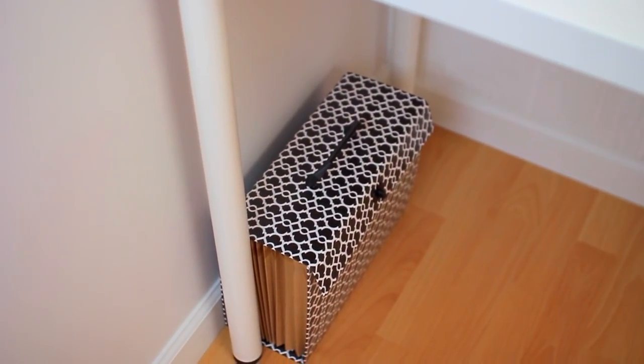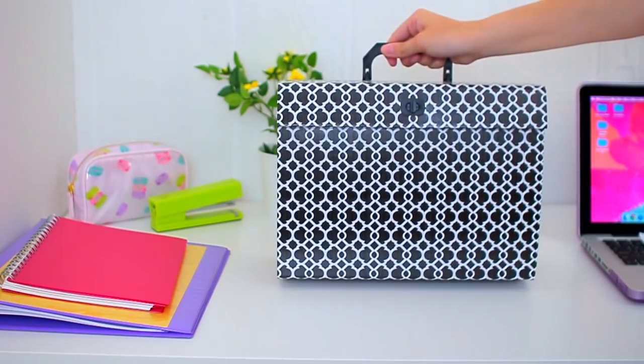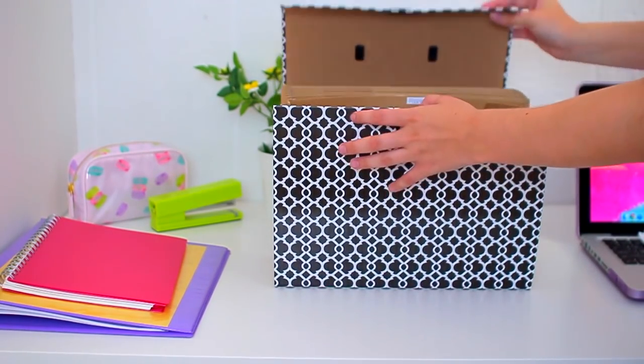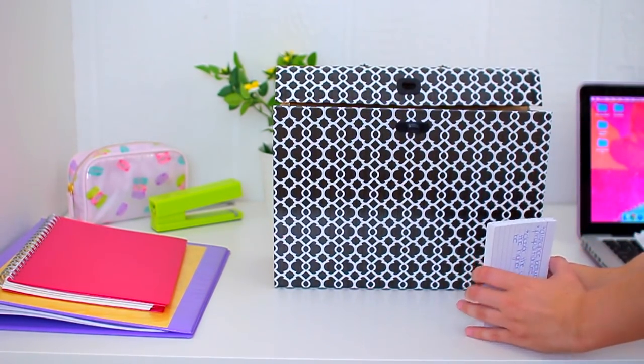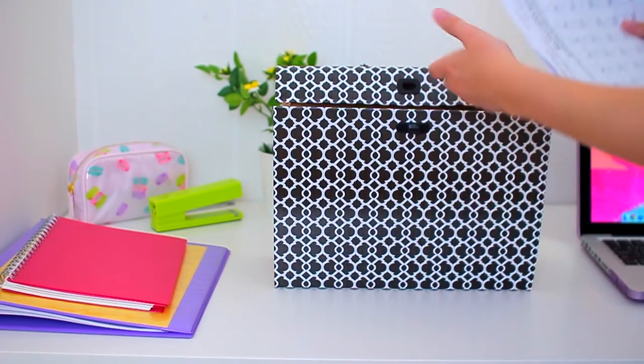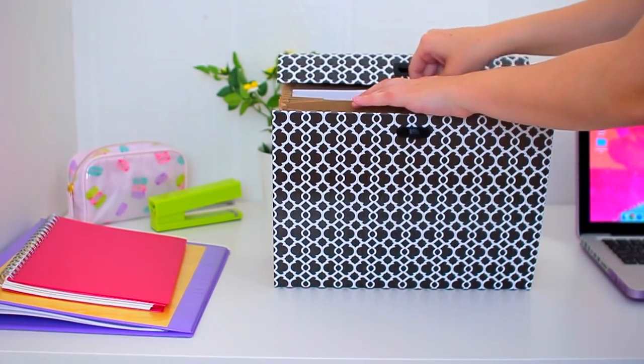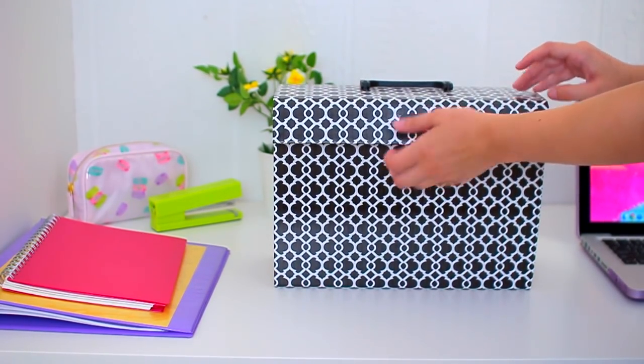Once you're done with every unit, test, or practice quiz, I like to declutter my binder and put things into a big file folder. This is a great idea if you're in high school and you have units pretty much every week, then a final test, a midterm, and a final. It keeps all your flashcards, practice tests, and notes in one spot, so when it comes down to studying for the final, you know exactly where everything is.